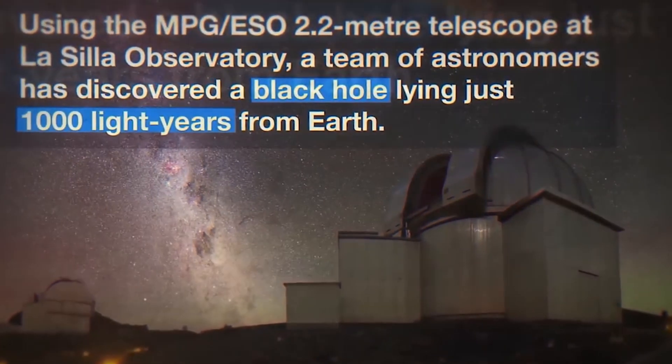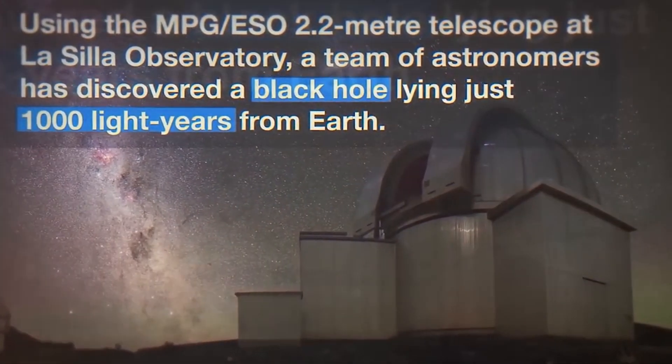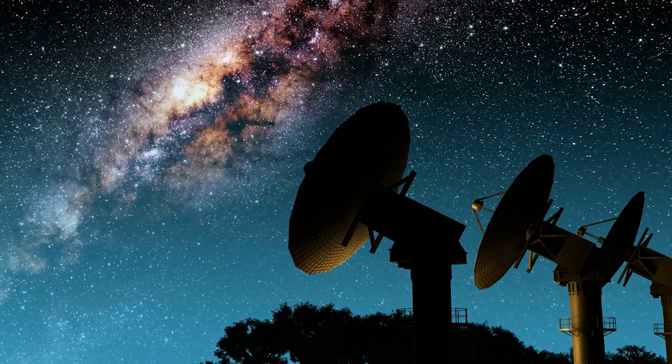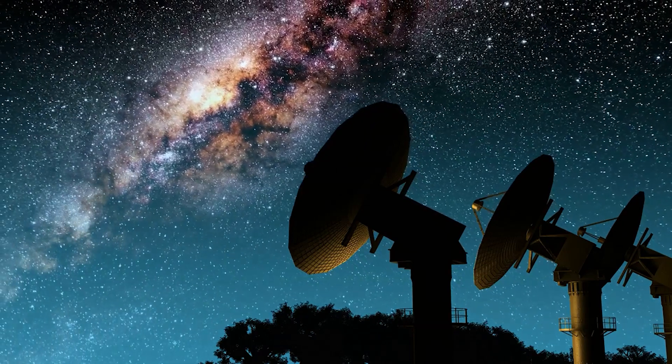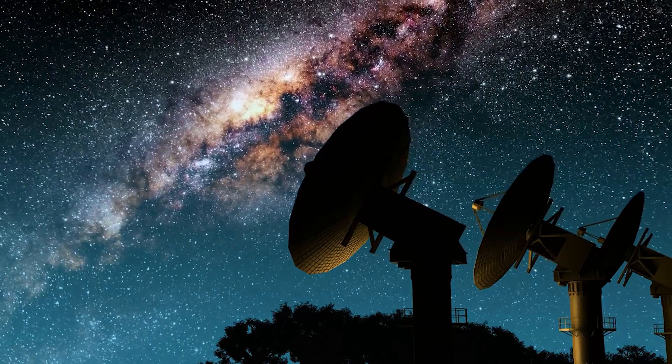Because the black hole is about 27,000 light years away from Earth, it appears to us to have about the same size in the sky as a donut on the moon. To image it, the team created the powerful EHT, which linked together 8 existing radio observatories across the planet to form a single Earth-sized virtual telescope.